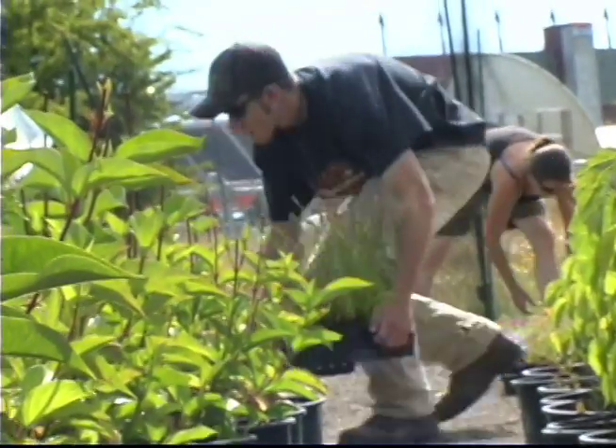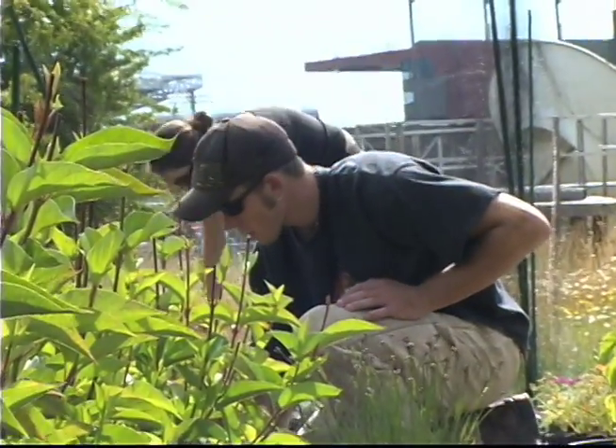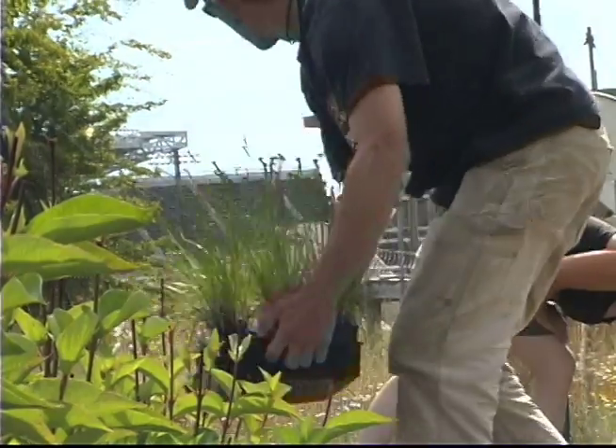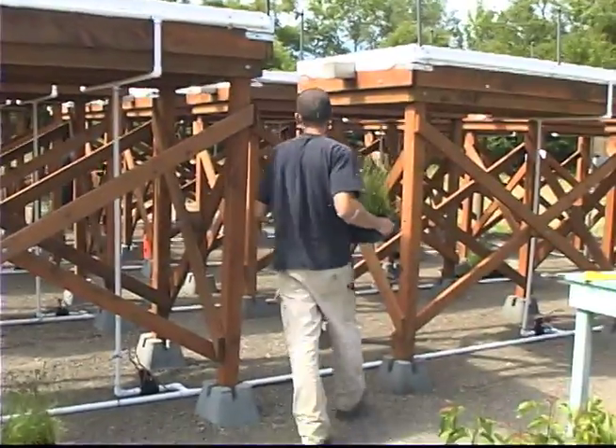I have an intern through the Student Sustainability Initiative that's working for me. He works here part-time on this project primarily, but also works on the property grounds. I've been out here getting to a year now, helping Erin with her green roof research and getting these installed.